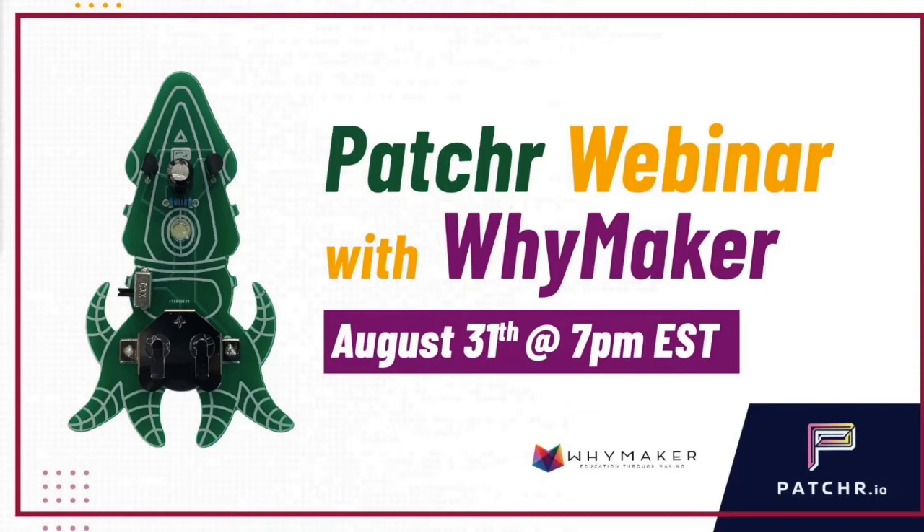If you stay tuned till the end of this webinar, there's a prize — and who doesn't love a good prize, especially a prize from Patcher? If you have any questions, drop them in the chat. We're all in the chat to answer your questions. This is being recorded so it will be posted online later so that educators from all over the world can see it and fall in love with Patcher just like Caitlin and I did.